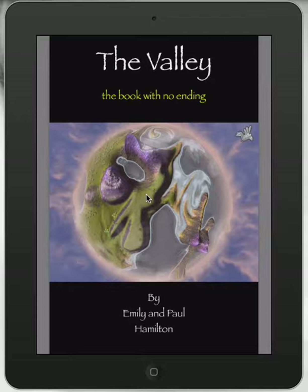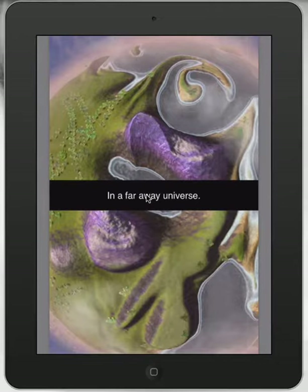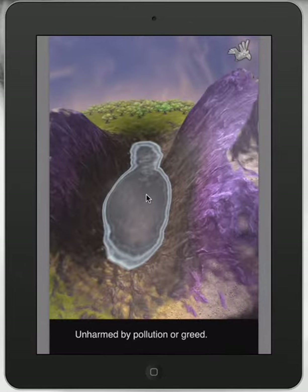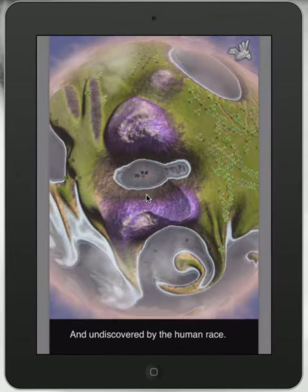As you can see here, the illustration style is a little bit different. Emily did screenshots of her favourite app, called Topia. We gained permission from the creators of Topia, and the result is amazing. It's the story of a different world — a planet that has a family of birds living on it.